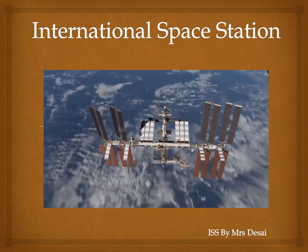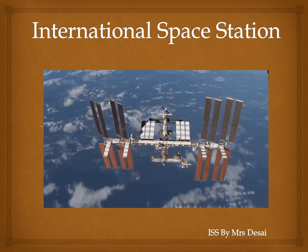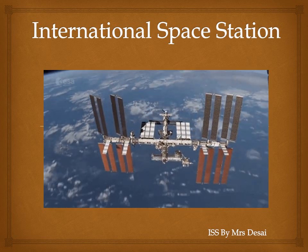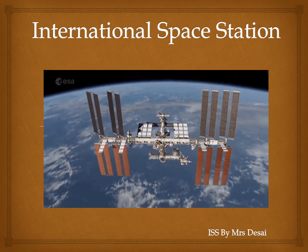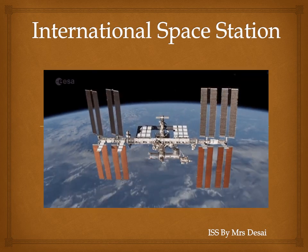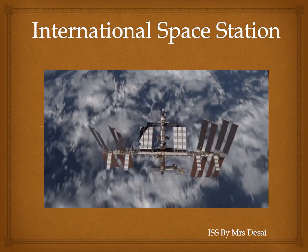The International Space Station has been orbiting our planet since 1998. It's being powered by solar energy, as you can see the solar panels on its sides. This energy is necessary to power the six laboratories and all the living space on board. It's about the size of an American football field.